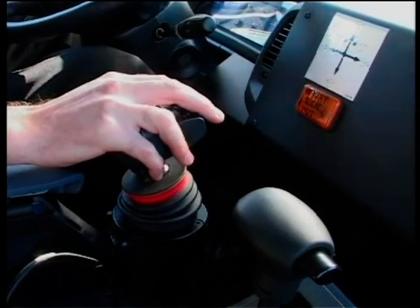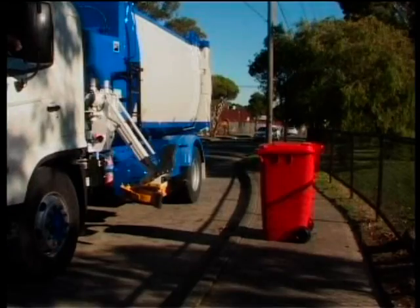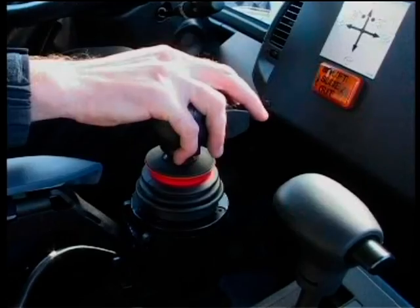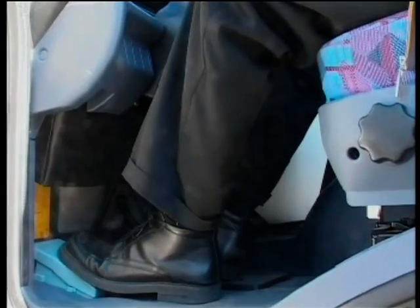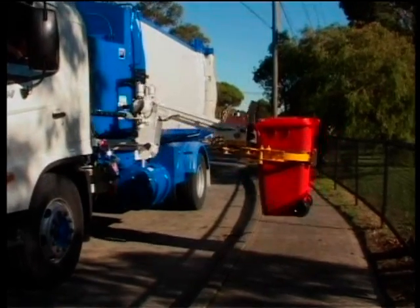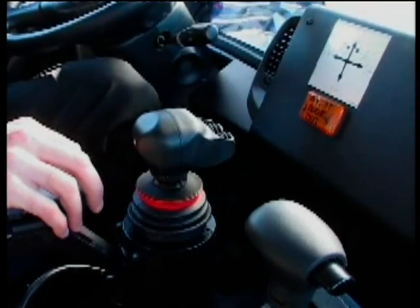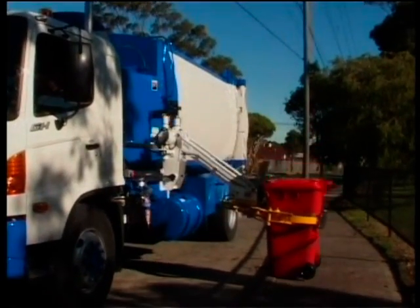The bin lift process is initiated by the joystick. The operator lines the truck alongside the bin and extends the arm using the joystick. Once the Rotograb arm has taken hold of the bin, the operator can release their hand from the joystick and complete the rest of the bin lift by placing their foot on the pedal located at the bottom of the cab. The driver is not required to place their hand on the joystick for the duration of the lift, as the automatic bin lifter will return the bin to the original pick-up position and stow the slide, bin lifter and grab.